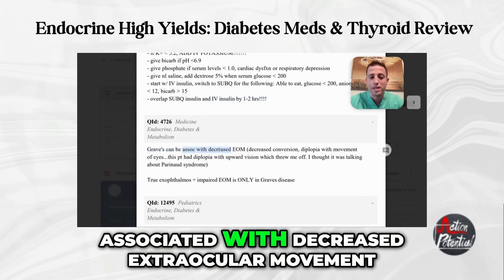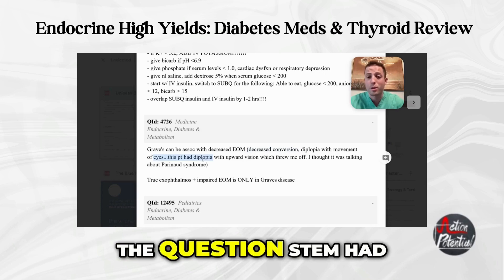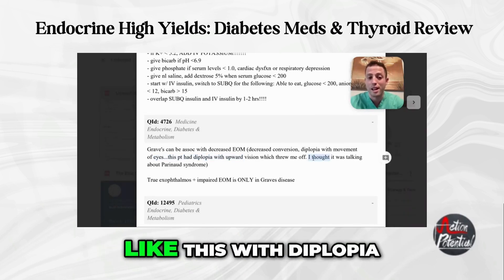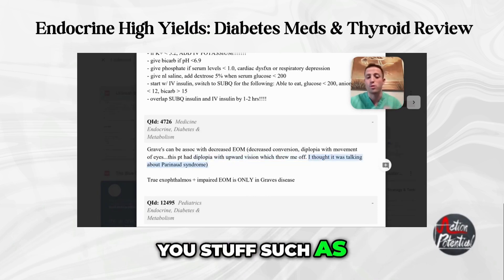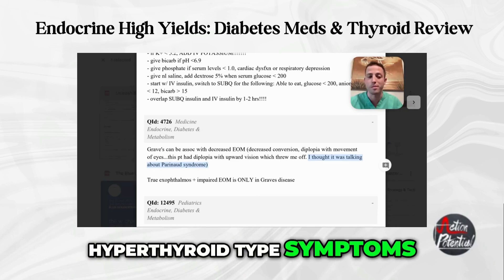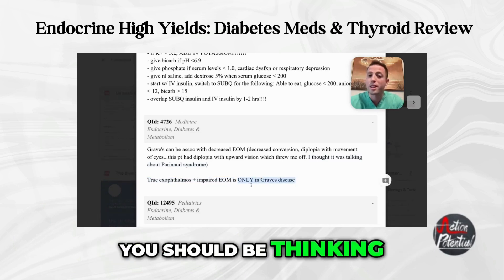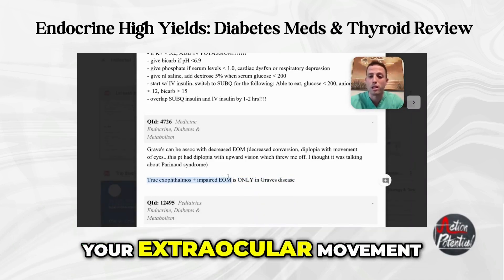Graves' disease can be associated with decreased extraocular movement, so patients can have diplopia with eye movement - including diplopia with upward vision, which is easy to confuse with Parinaud syndrome. Use context clues: if the stem gives you weight loss, tachycardia, and diplopia, lean toward Graves' because of the other hyperthyroid symptoms. True exophthalmos with impaired extraocular movement is basically only Graves' disease - glycosaminoglycan deposition behind the eye causes exophthalmos and impairs extraocular movement.